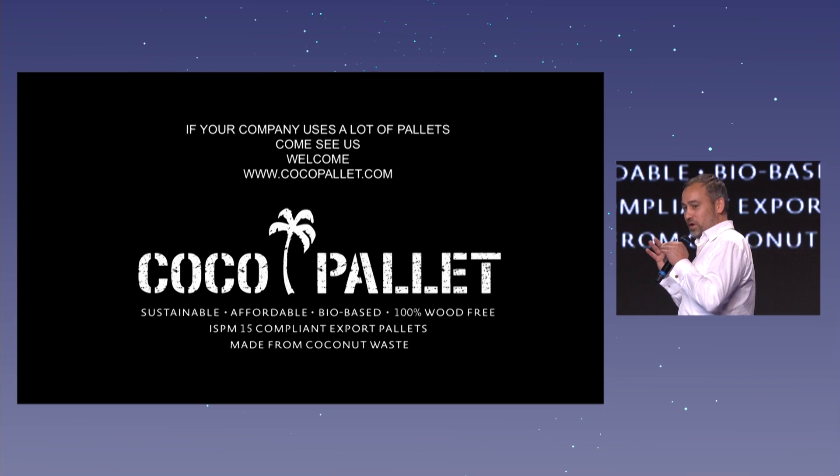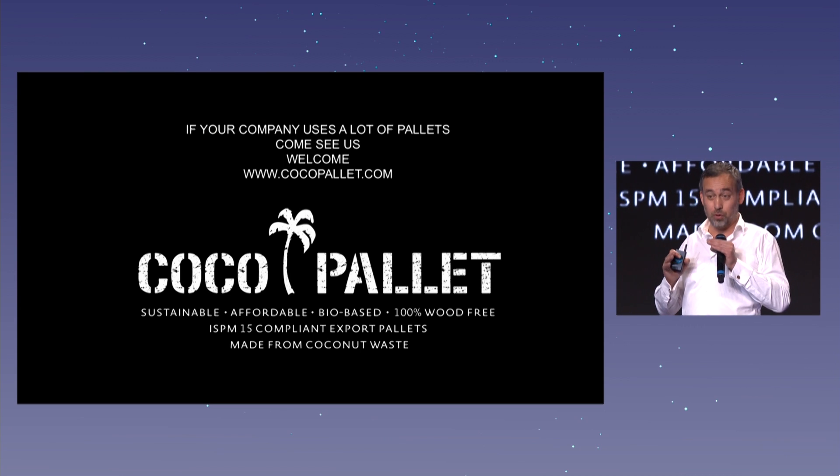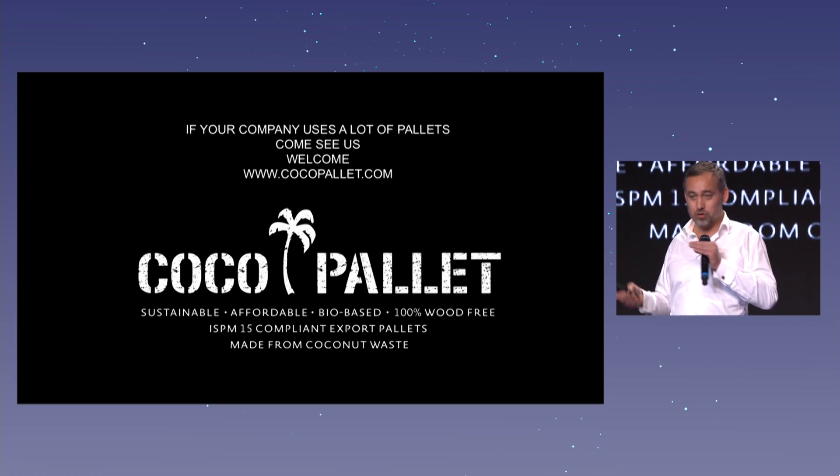One little thing: if your company uses a lot of pallets to transport goods from A to B, just contact us. Go to the website, meet us here. We're very happy to talk and listen to you — what would be the solution for you? Thank you so much.